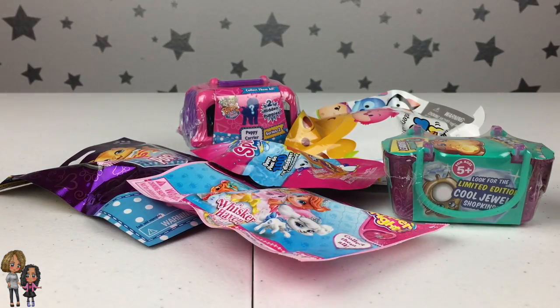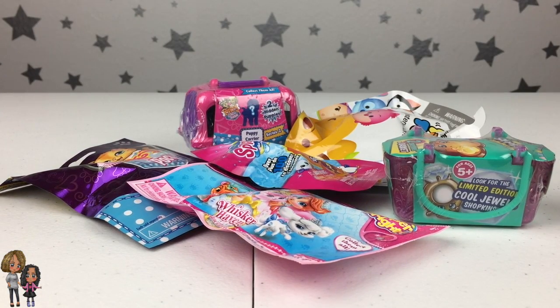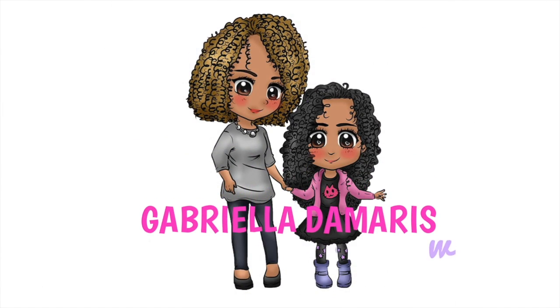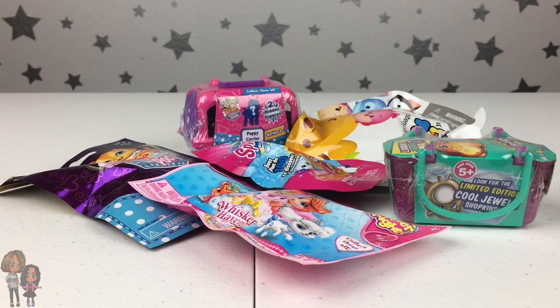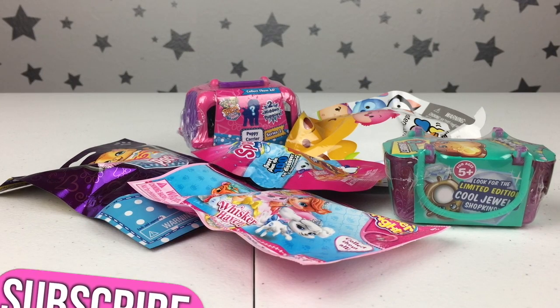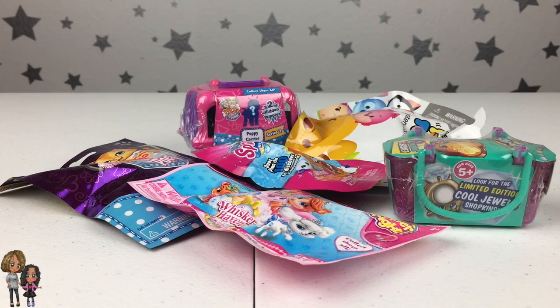Hi guys, welcome to the Gabriella Damaris Show! Today is another blind bags with mommy. I have six different blind bags to open with you guys, and before we get started I just want to say please subscribe to our channel — that would really help us out and we would totally love you for it.